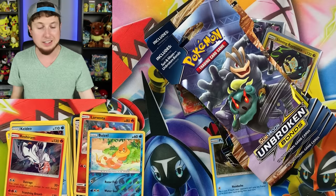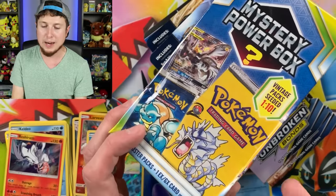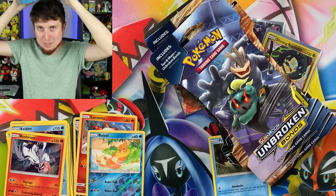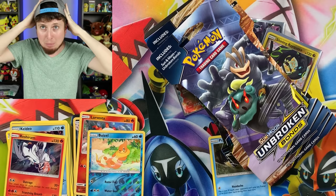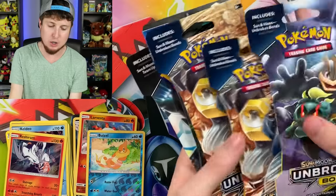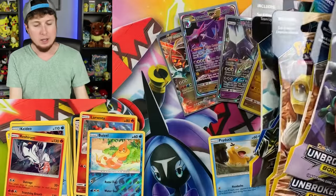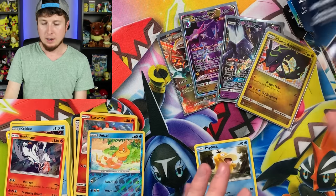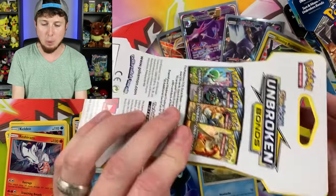We are going into booster packs next, and then we are ending on a high note with this mystery power box. It is a long video today, but I am having a blast with all of you, Breaking Family. We have ten more booster packs to go — five here and five more over there. Let's go ahead and get these open.